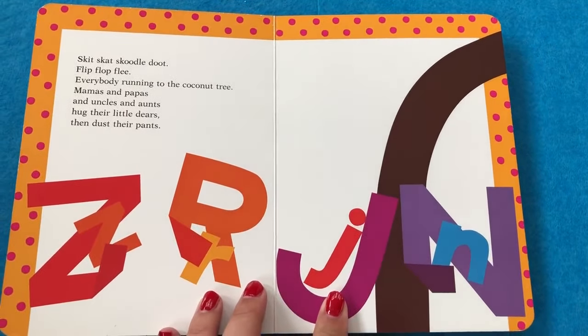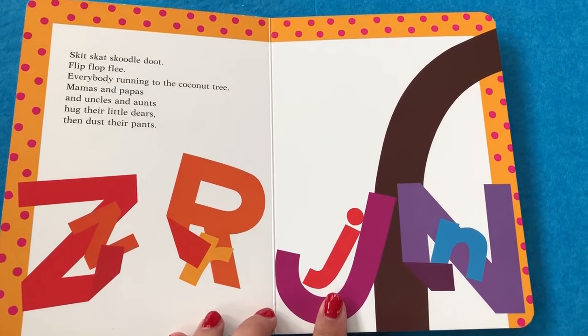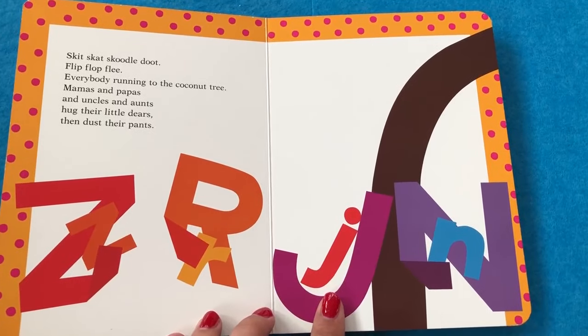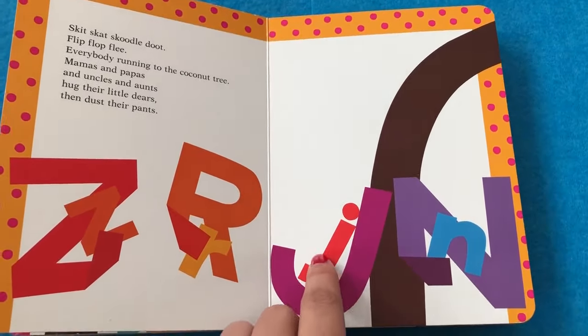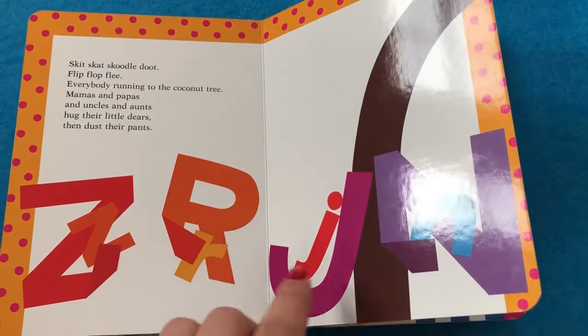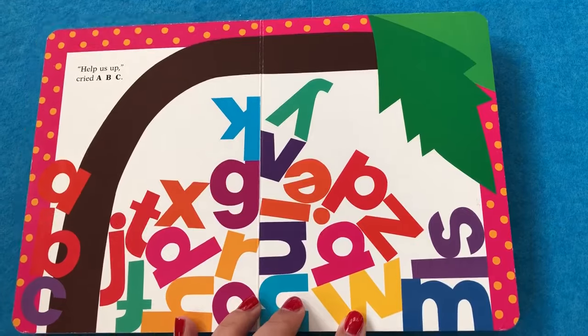Skit, scat, scoodle, doot, flip, flop, flea. Everybody running to the coconut tree. Mama and Papas and uncles and their aunts hug the little dears and dust their pants. Look, there's a baby N. A baby J. A baby R. A baby Z. Aww, all the babies are so cute.